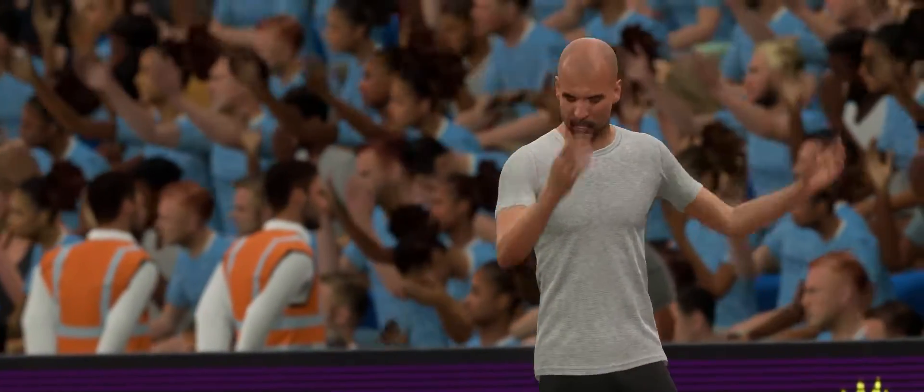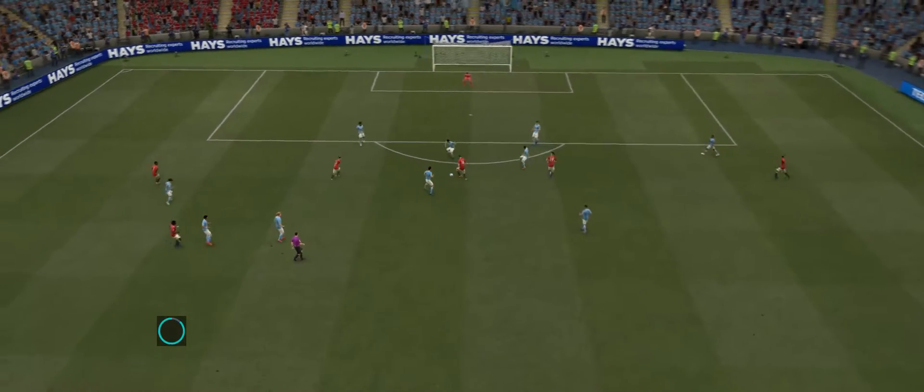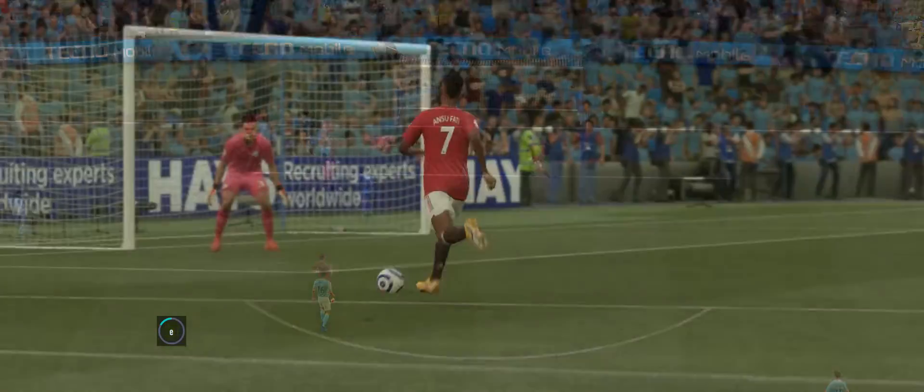Oh, to be a fly on the wall in that dressing room if it stays like this. Well, here it is again. It looks a simple goal. He gets in a position not that far out from goal, but he has to hit the target. He does that, and it's in the back of the net.